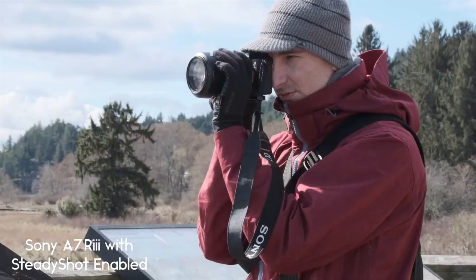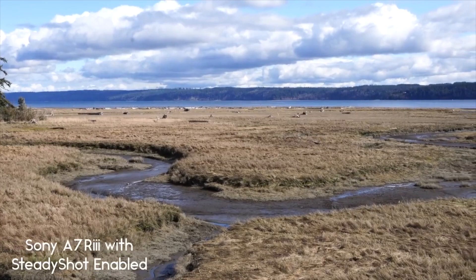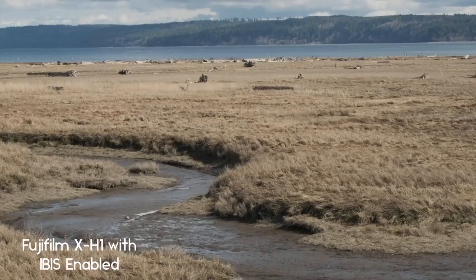Both cameras have IBIS — in-body image stabilization. On the Sony it's known as optical steady shot or just steady shot, and lenses can also have stabilization built in. But we tested them and found the IBIS on the Fujifilm X-H1 is noticeably better. There aren't many good YouTube examples of Sony IBIS being demonstrated, and when we did our own handheld comparison tests with both cameras, the Fuji clearly won that one.